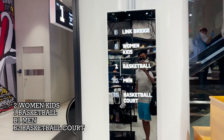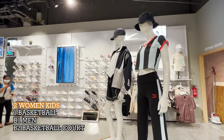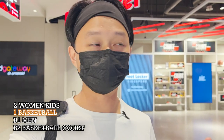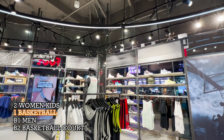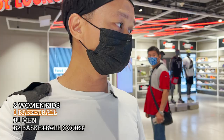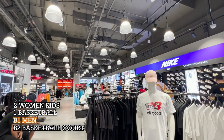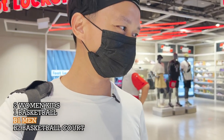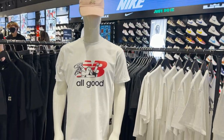You can expect to see four different levels at Foot Locker. On the second level is the women's and kids' stuff. On the first level — the one you enter — you'll see all the basketball stuff. On B1 you can find all the men's shoes and t-shirts you're looking for, and on B2 is where you'll find the basketball court.